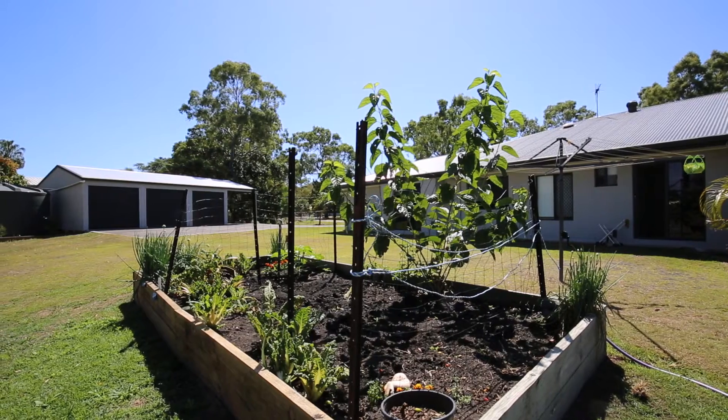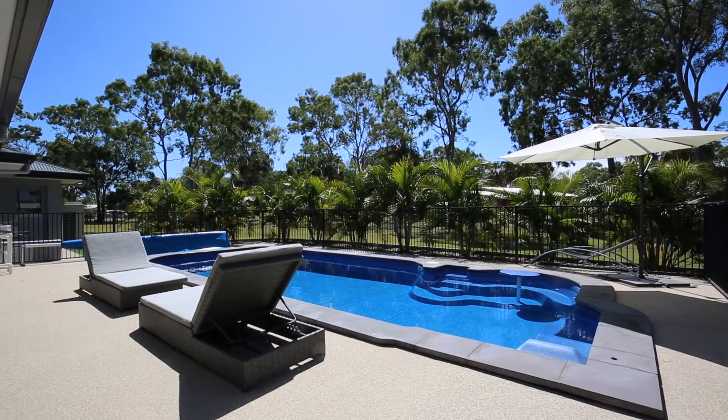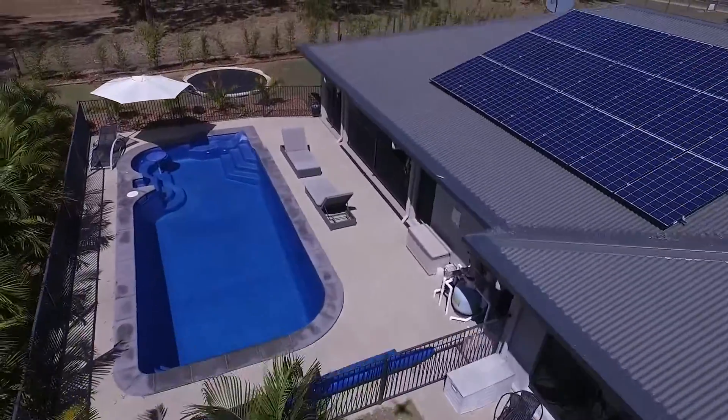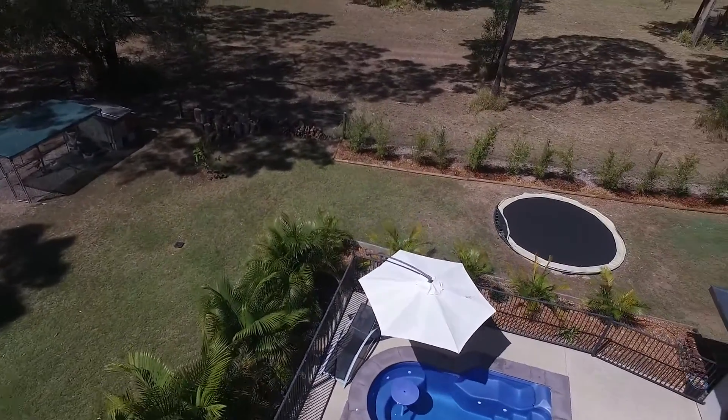Outdoors will be one of the major focal points for family and friends with a huge tiled outdoor entertaining area that overlooks the stunning in-ground pool and spacious yard. The pool is fibreglass and boasts a built-in spa area with a table and umbrella to relax during those warm summer days yet to come.